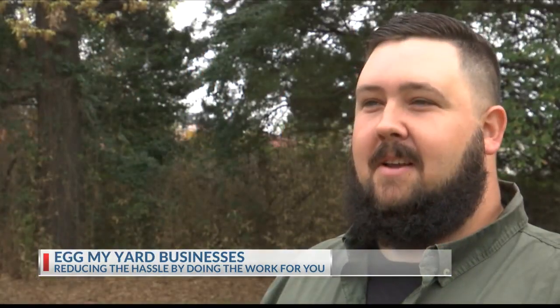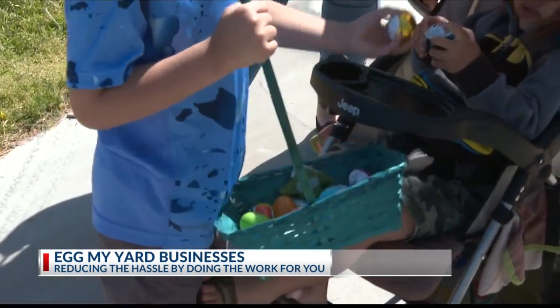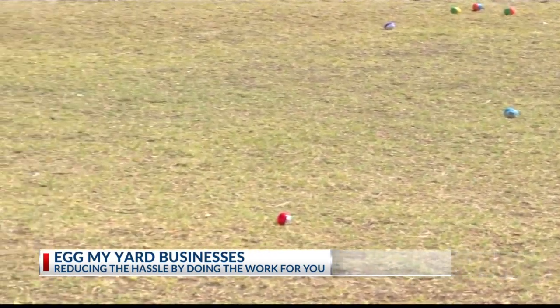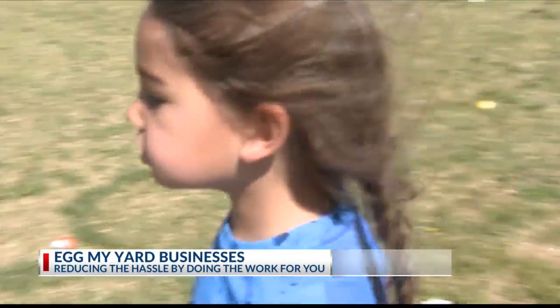So he thought it'd be a good idea, because he knows plenty of families — especially large families — who just don't have that time, and by the time it's time to hunt eggs and everything, you're tired. So they did something about it, starting a side business called Egg My Yard. They will buy the eggs, fill them, and hide them for your family.